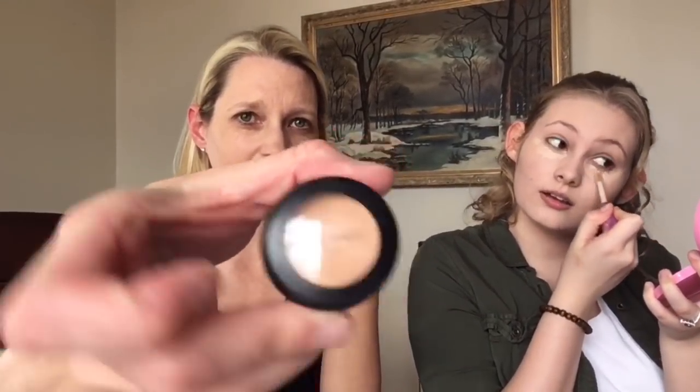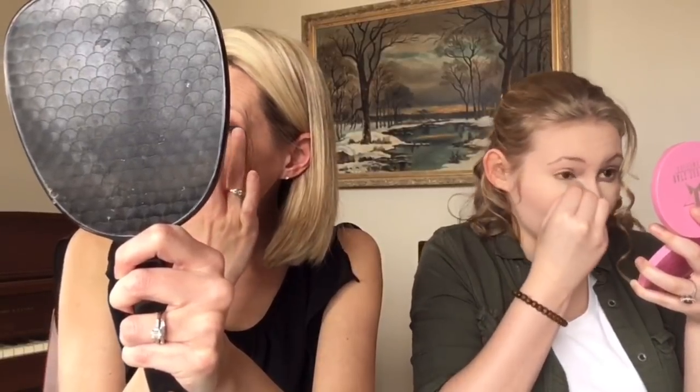I just use my finger to apply concealer. That's fine as long as your fingers are clean. Then I blend slightly downward like a triangle with my beauty blender. Your concealer should always be a little bit lighter than your foundation just to brighten you up. We share a powder because I don't have the money to buy another one right now — this is an RCMA translucent powder.